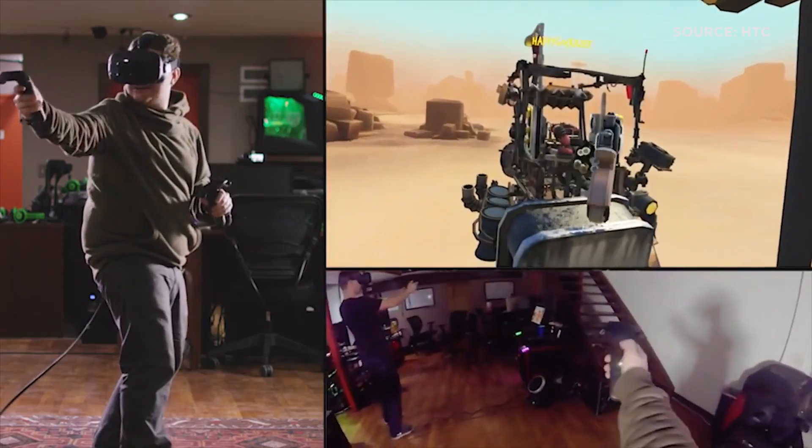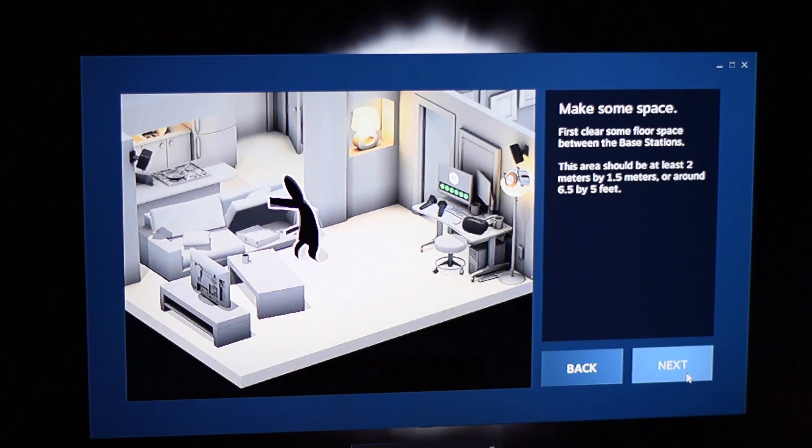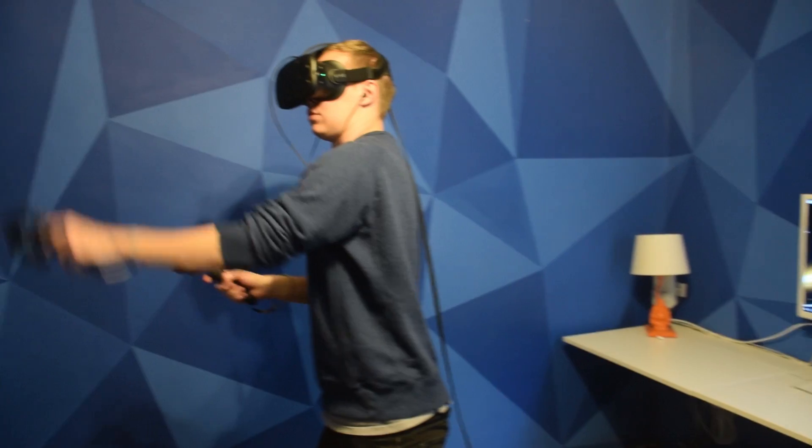The level of immersion the system provides is staggering, and honestly way deeper than anything I've ever seen. Room scale requires a pretty ambitious amount of space, so if you live in a cramped SF apartment, good luck clearing the six by six foot minimum space required. Once your area is in place, the game tracks you through something called the chaperone system, which lets you know when you're running up against the boundaries of your room-scale space.